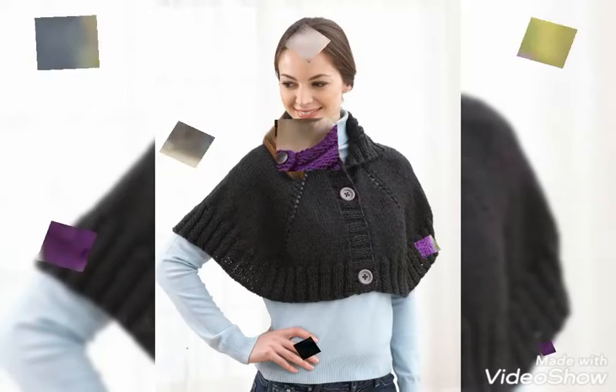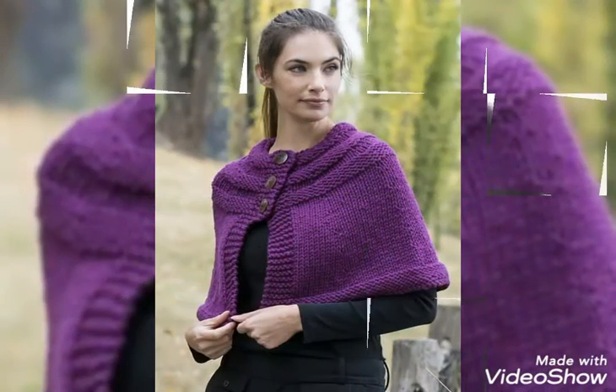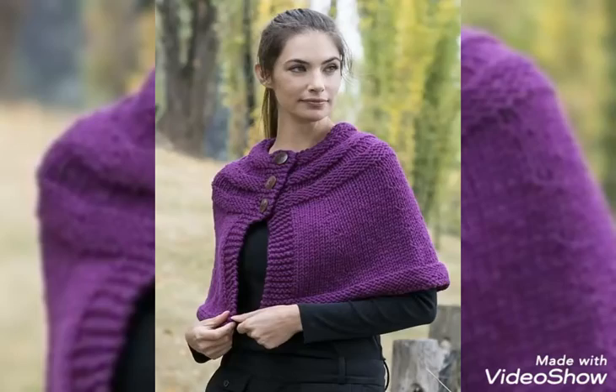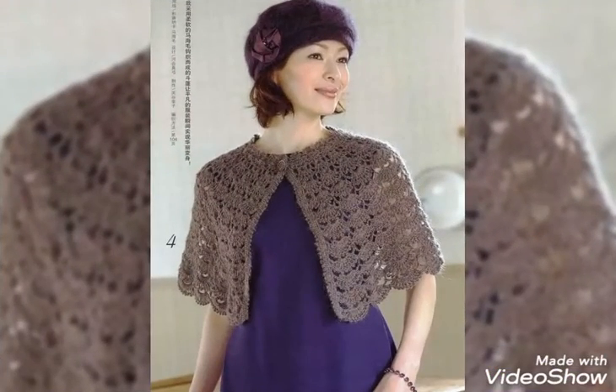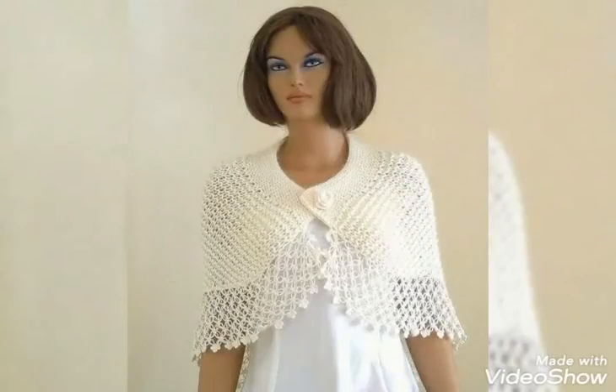Hello friends, welcome to my YouTube channel Style Corner. How are you guys? I hope you are in best condition of health and doing well and enjoying your life. Today's video is about beautiful and stylish crochet and knitted caplets designs.